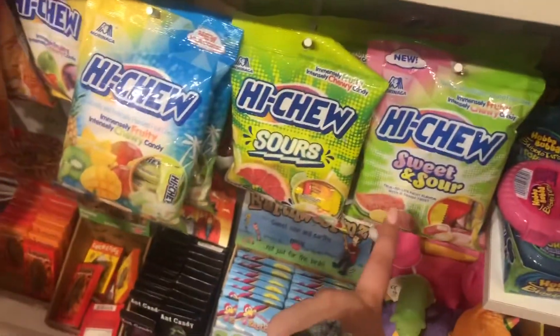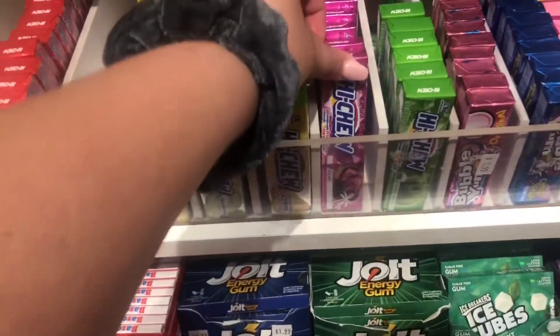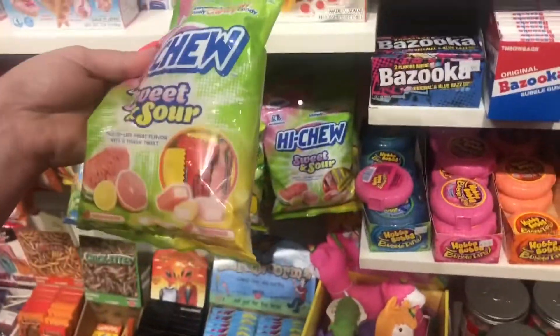Wow, look — they got sweet and sour fizzies! They got those, and they got these right here. I've never seen that one. That's pretty good. You want to get some? No.